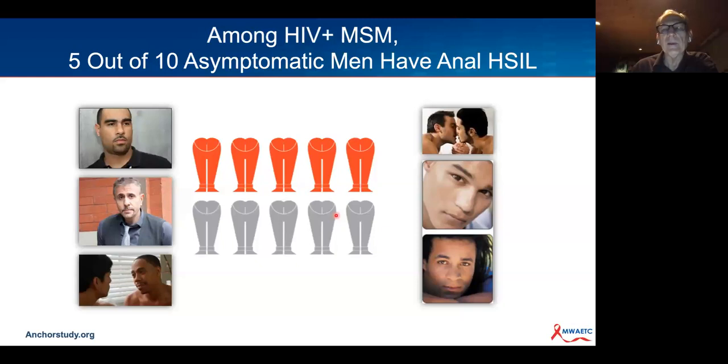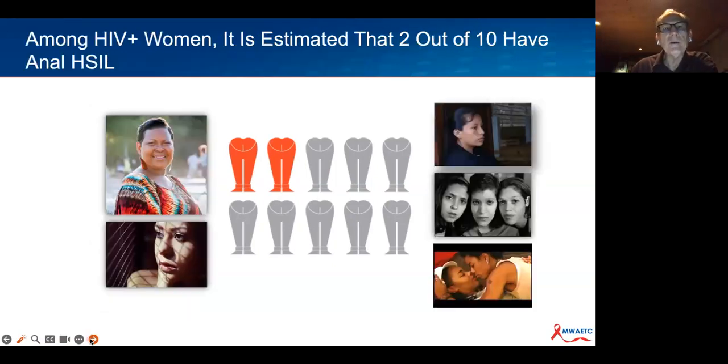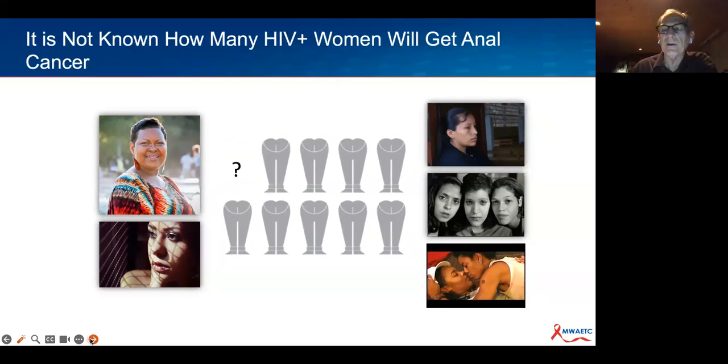From NCI data, we see very dramatic increased rates in people living with HIV, particularly in MSM—75 to 100 incidents per 100,000 versus one to two in women without HIV at the baseline rate. About five out of ten asymptomatic men living with HIV or MSM have anal HSIL—this is very prevalent—and it's estimated that one in ten will get anal cancer over their lifetime. In women, approximately two out of ten may have anal HSIL.